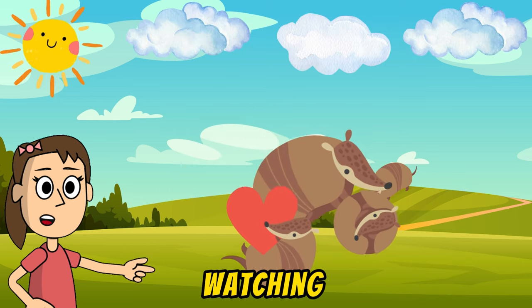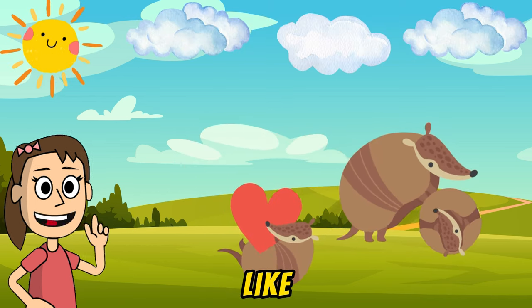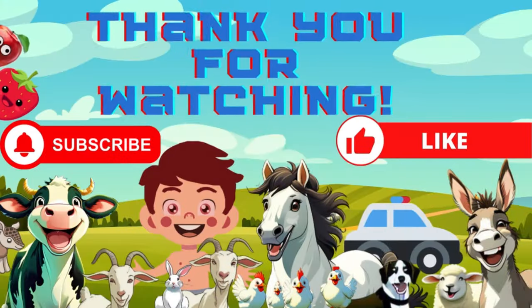Thank you, dear friends, for watching! Don't forget to like and subscribe! Thank you!